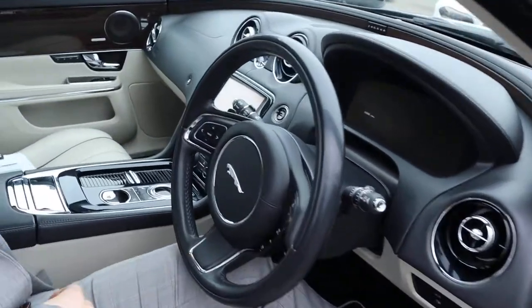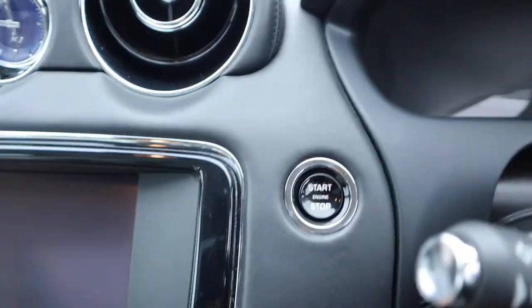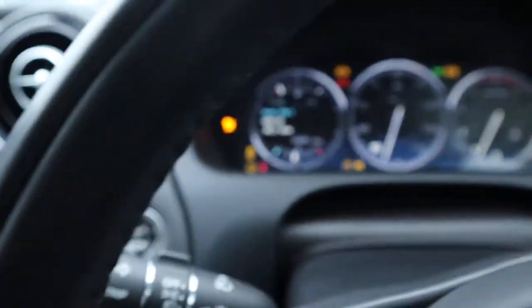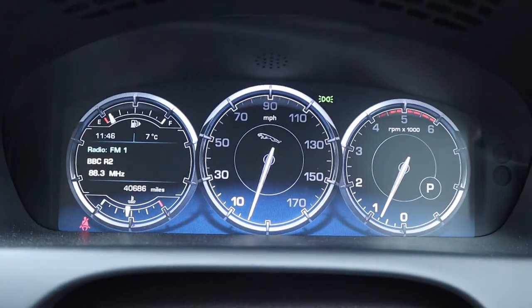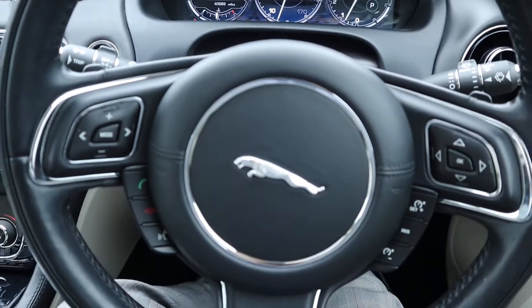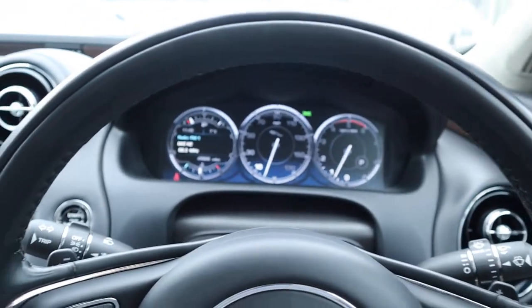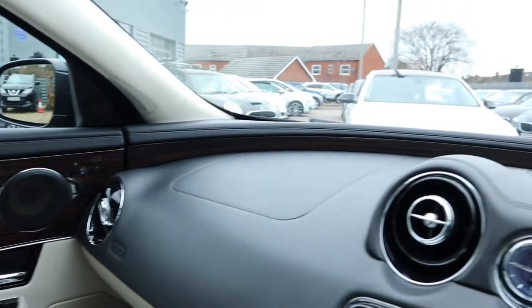Let's have a little sit inside. It's keyless entry and keyless start, so I'll just put my foot down on the brake, press the power button and away we go. Showing you a gorgeous trip computer. It's got a multifunctional steering wheel — it's also leather, very comfortable.